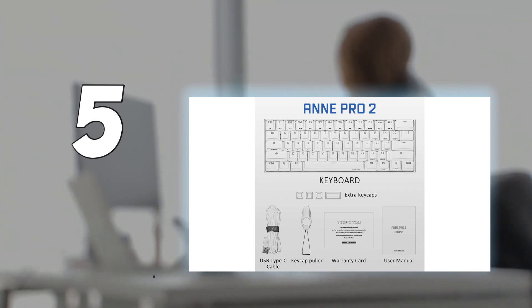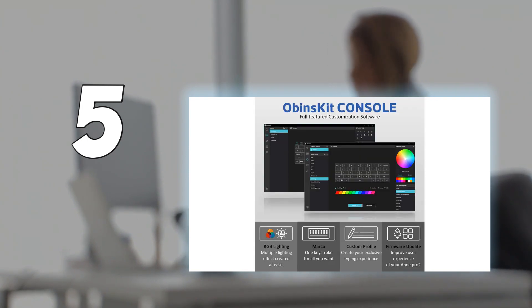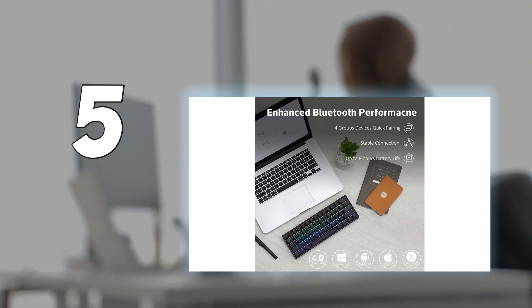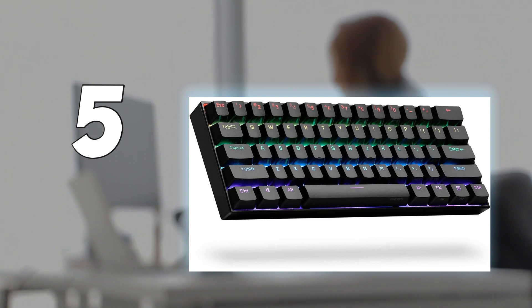This keyboard offers unparalleled wireless connectivity options for something at this low a price point, allowing you to pair with up to 4 devices using Bluetooth. This makes it an excellent choice for multi-device setups or for use on the go. The whole body of the keyboard is plastic, but it still feels sturdy and high quality, and this plastic construction makes it much lighter to carry around than a keyboard with a metal construction. Its compact form makes it easy to slip into backpacks and use in tight workspaces.